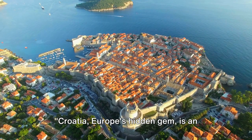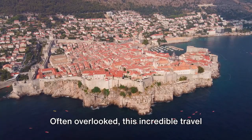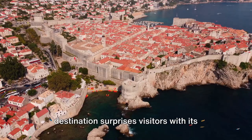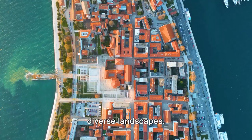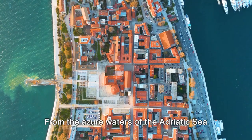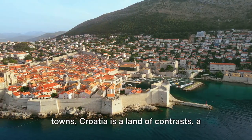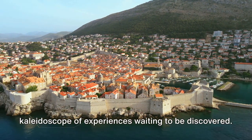Croatia, Europe's hidden gem, is an explosion of color, culture, and unspoiled natural beauty. Often overlooked, this incredible travel destination surprises visitors with its stunning coastline, historic cities, and diverse landscapes. From the azure waters of the Adriatic Sea to the cobblestone streets of its ancient towns, Croatia is a land of contrasts, a kaleidoscope of experiences waiting to be discovered.